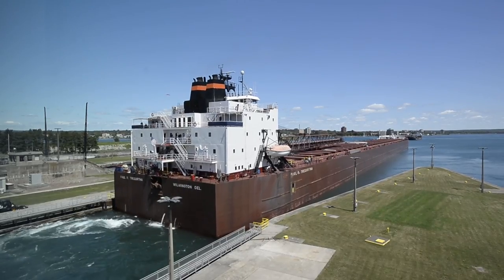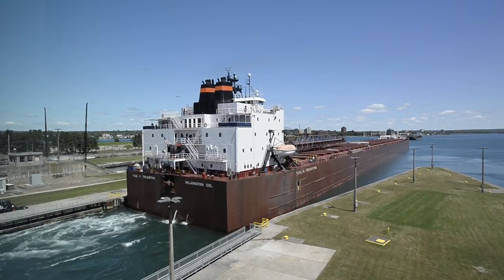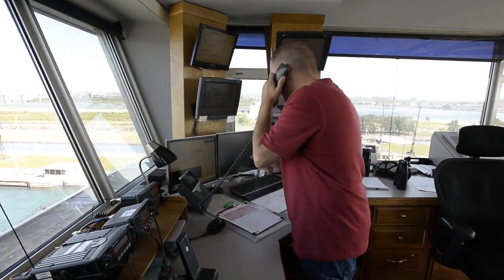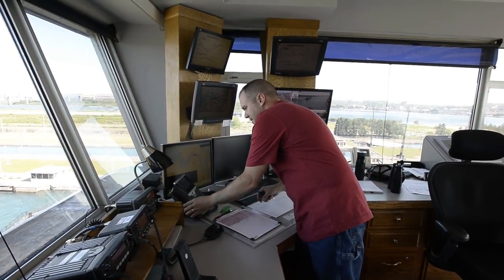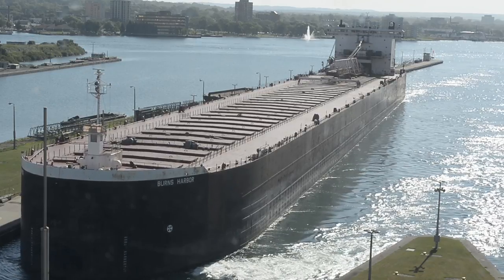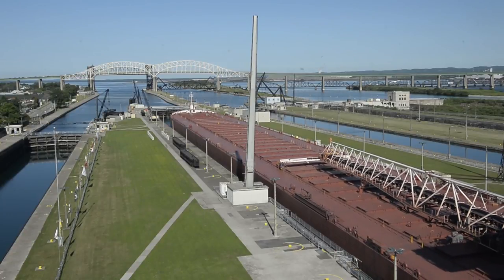We have about 4,000 cargo-carrying vessels that come through here every year on average. They carry different commodities such as iron ore, wheat, coal, stone, and all kinds of different products. We get around 70 to 75 million tons of cargo come through here on an annual basis, so it is one of the busiest in the United States.